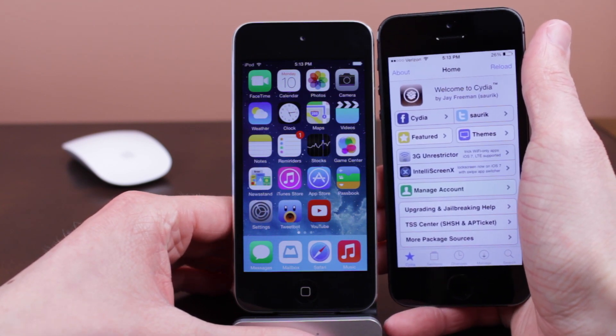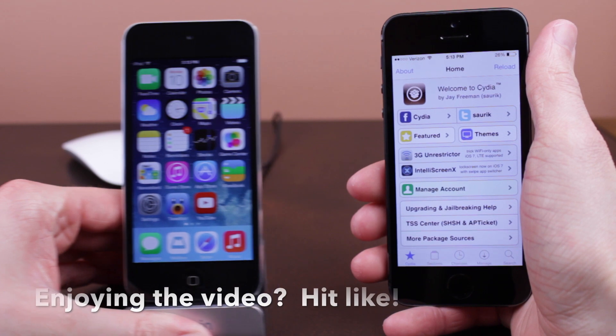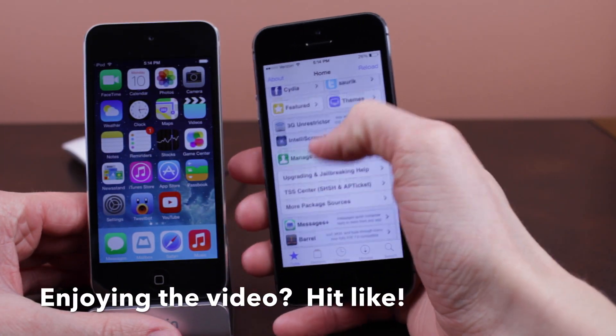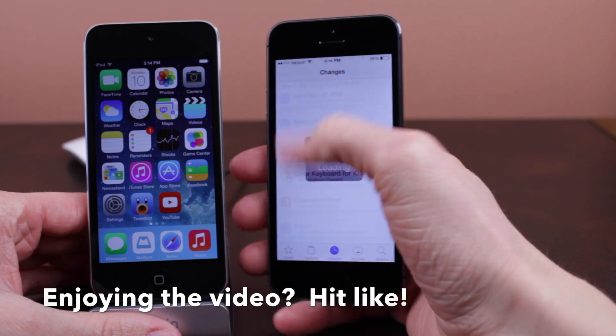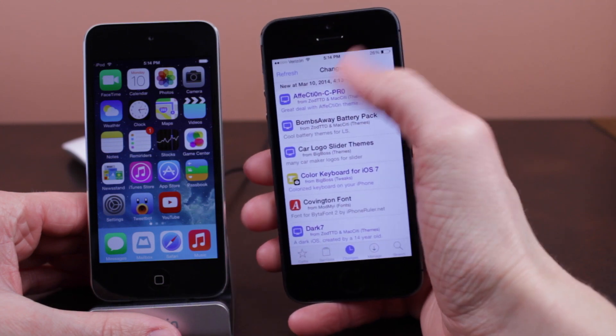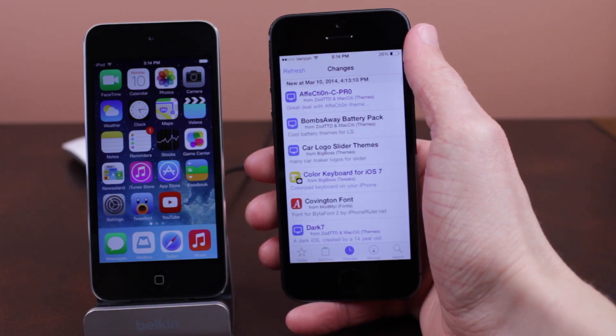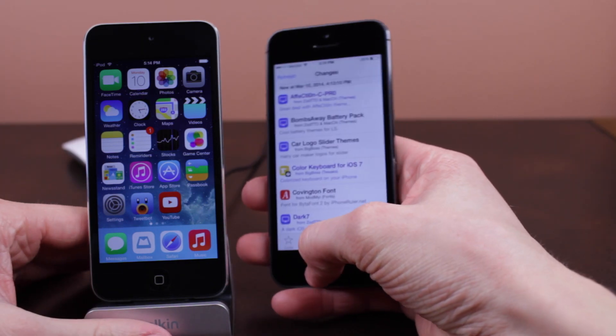For me, I'm keeping my phone on iOS 7.0.6 jailbroken and updating my iPod Touch 5th generation to iOS 7.1, because I develop applications and need to test that things work on 7.1, and also so I can show you guys content about it. I'll be leaving my iPad Air on iOS 7.0.6 jailbroken.